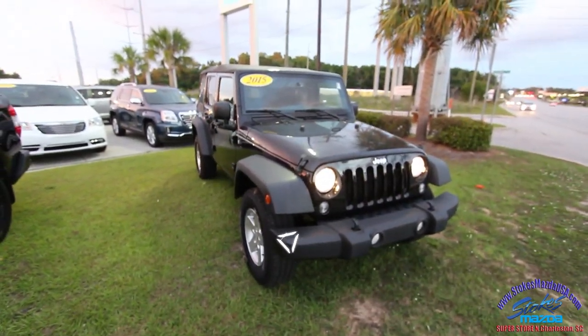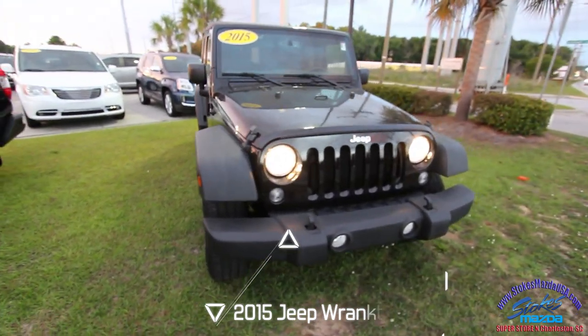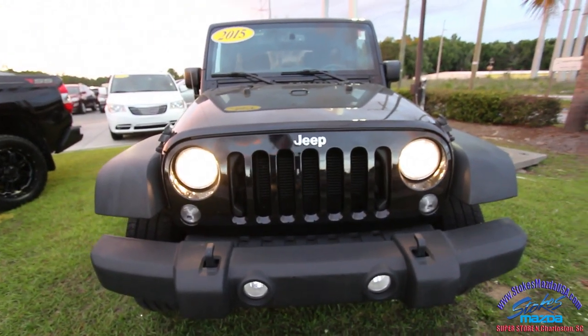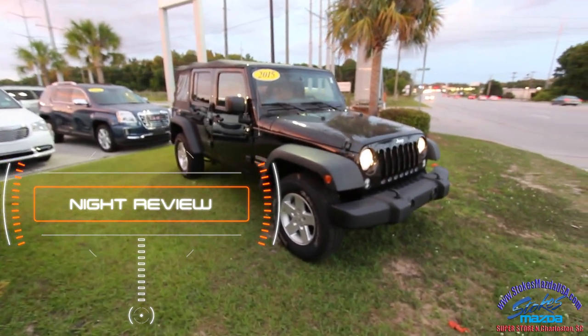Welcome to Stokes Mazda, everybody. Tonight we're looking at the 2015 Jeep Wrangler Unlimited. It's a four-door Jeep, and it's a good-looking one at that. I love filming during the evening time, getting to show off some of the lighting on the cars, and most importantly, let y'all see the current condition of this 2015 Jeep Wrangler Unlimited Sport.